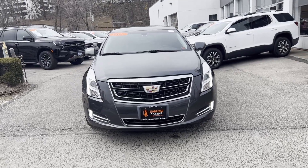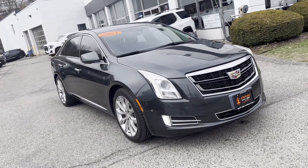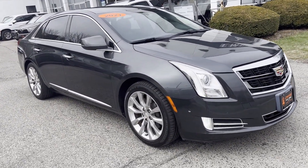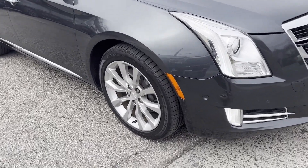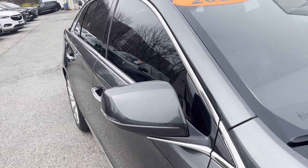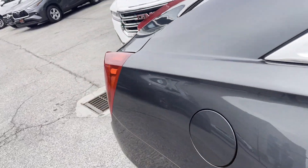2017 Cadillac XTS with less than 75,000 miles on the odometer. This sedan combines safety and comfort with style and performance. You'll enjoy first-class features that create a premium environment, such as side view mirrors with turn signals and Wi-Fi hotspot.